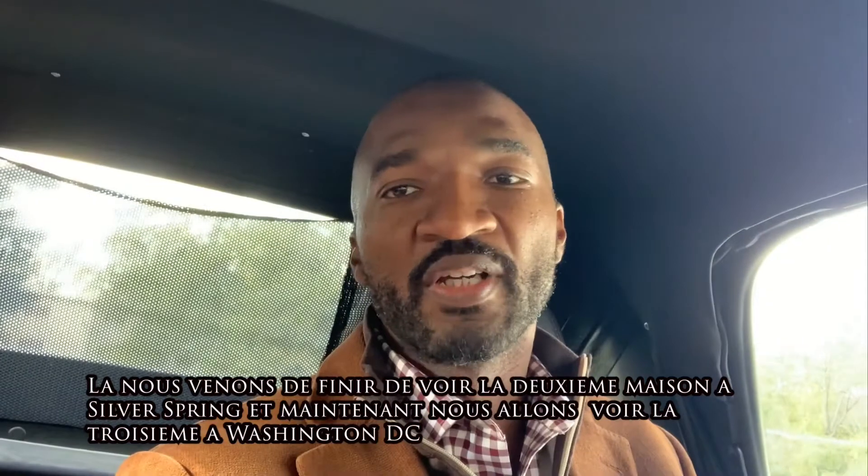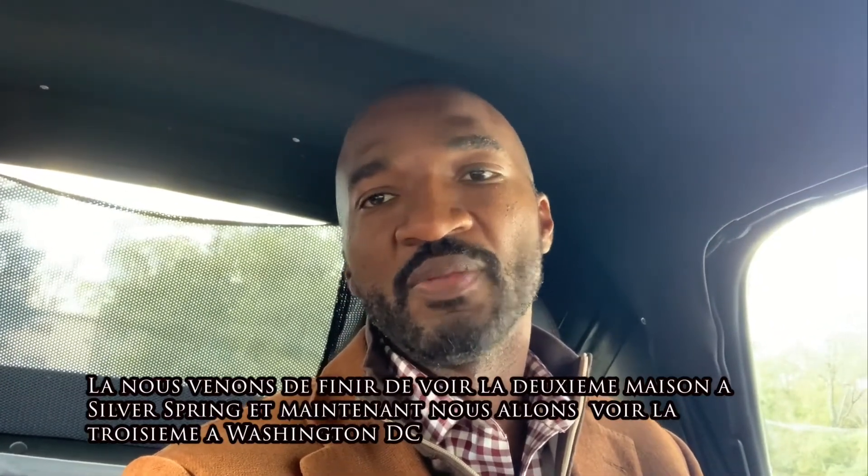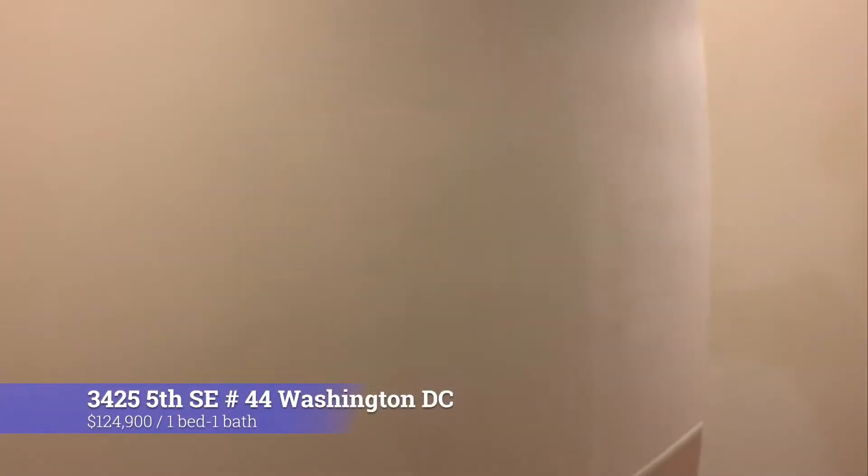Now we are just finishing the second property in Silver Spring, and now we are about to go look at the third property in Washington DC.